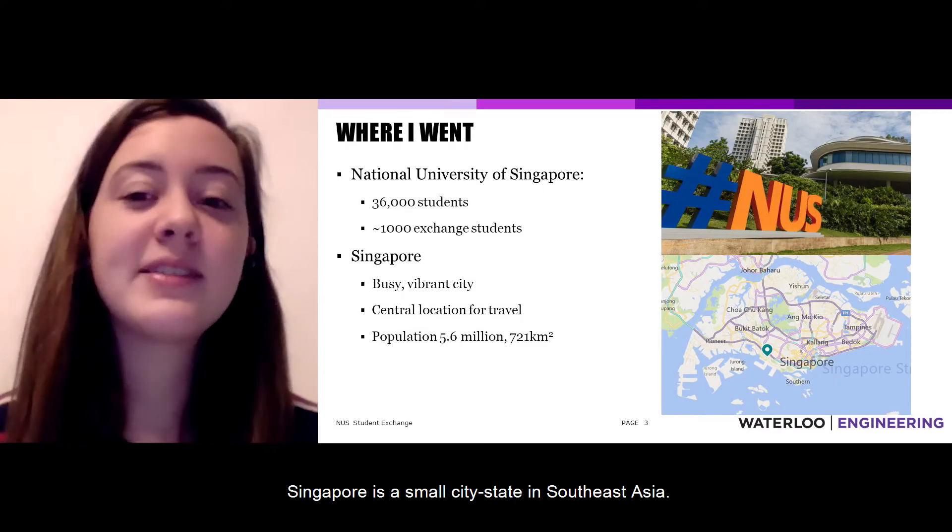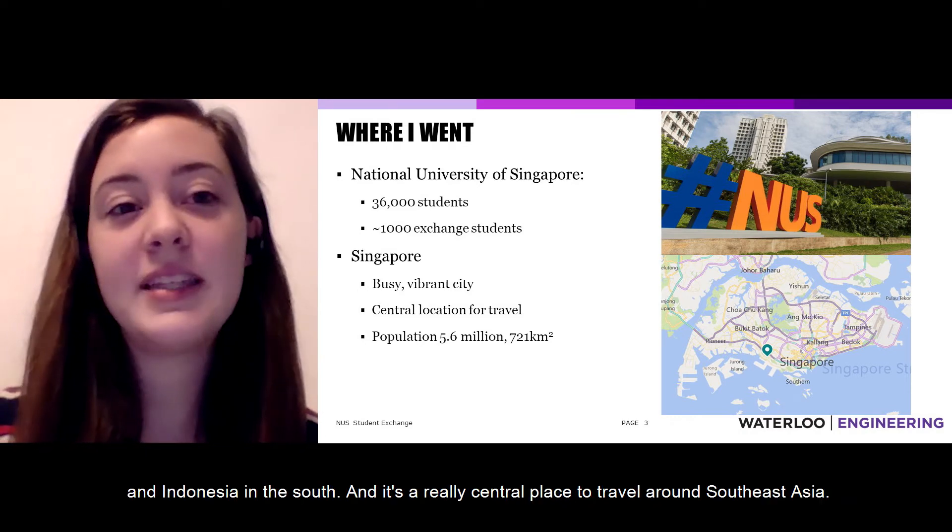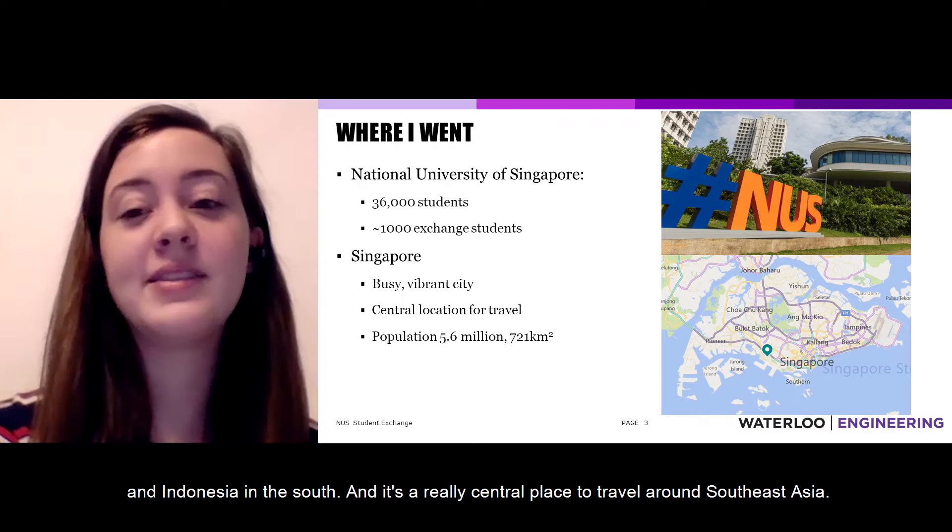Singapore is a small city-state in Southeast Asia. It's surrounded by Malaysia on the north and Indonesia in the south, and it's a really central place to travel around Southeast Asia.